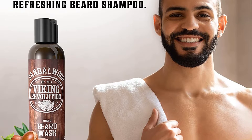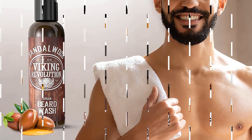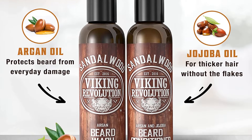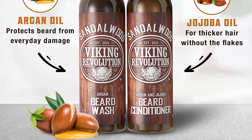Lightly scented with sandalwood, this set smells great and offers a masculine fragrance. No artificial chemicals have been added to create a good smell. Viking Revolution offers a high quality beard wash and conditioner set that cleans, moisturizes and strengthens your facial hair for a fuller style that looks great.